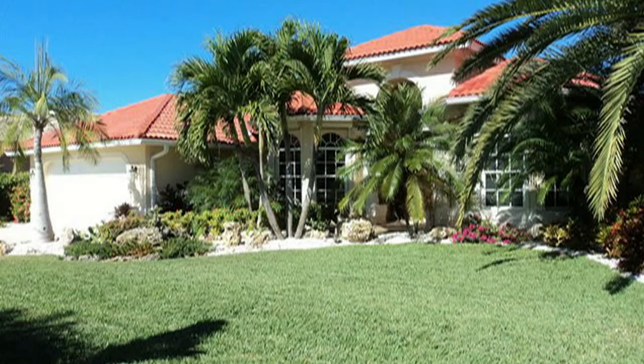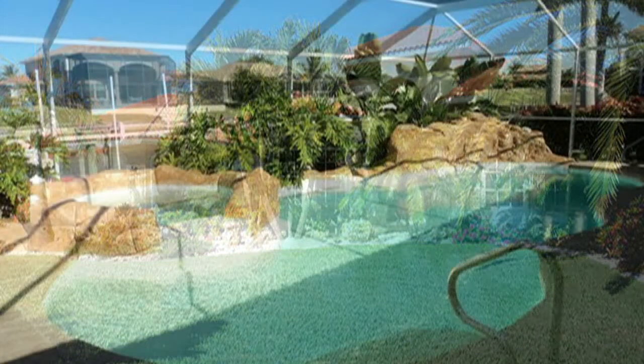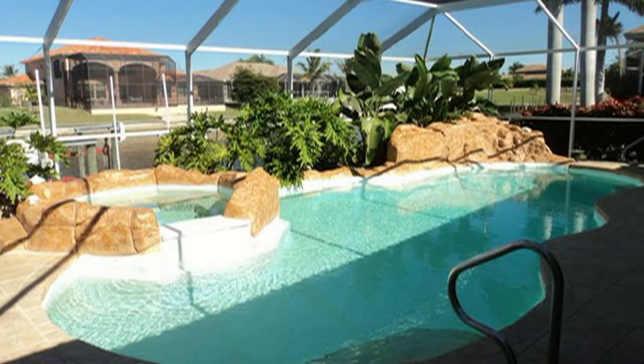This first home is on Southwest 52nd Street in Cape Coral. It was listed with a local firm, Sell State, for almost four months. Then they listed it with Remax for three months. Then I listed it and sold it in four days at 97.5% of list price.